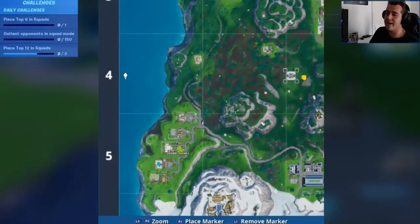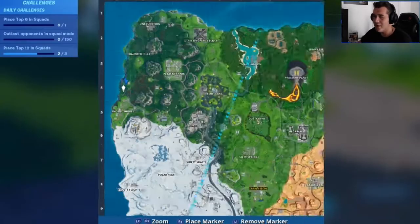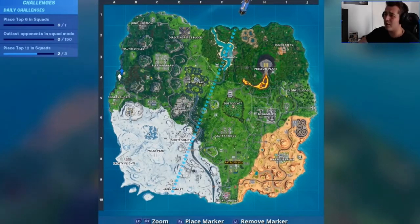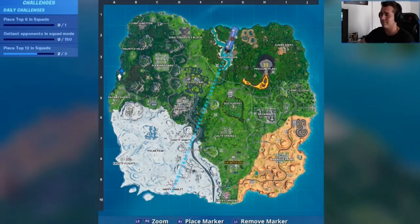Let's find the hidden Fortbyte in area A4. This is A4, as you can see — I'm demonstrating it right now and we're having a dance. Over to A4 now to see if anybody else is there looking for it with us and see if we can find the hidden Fortbyte. Let's go.